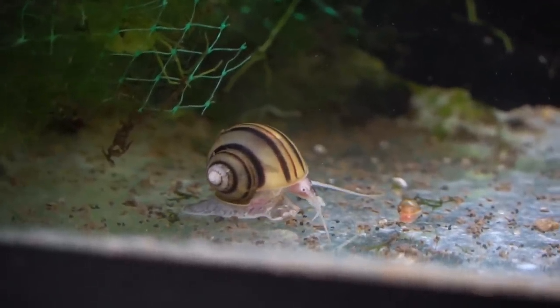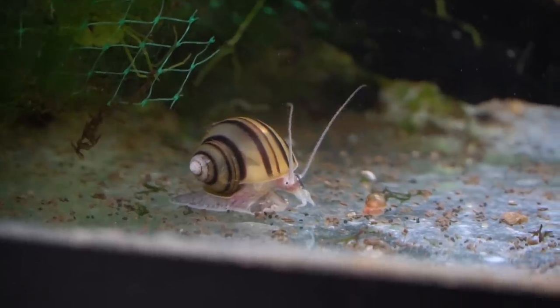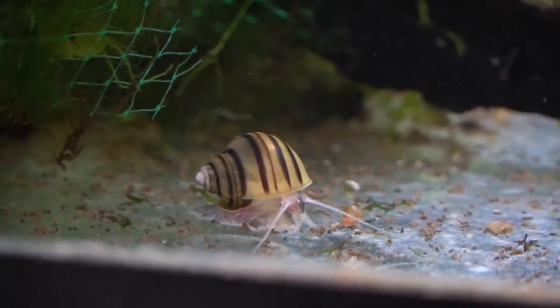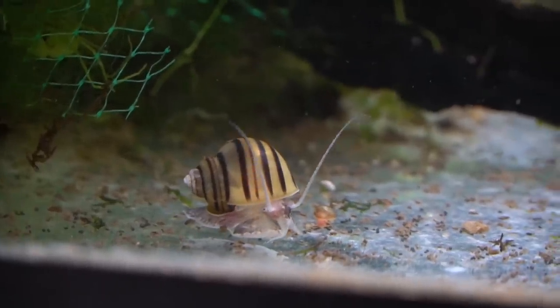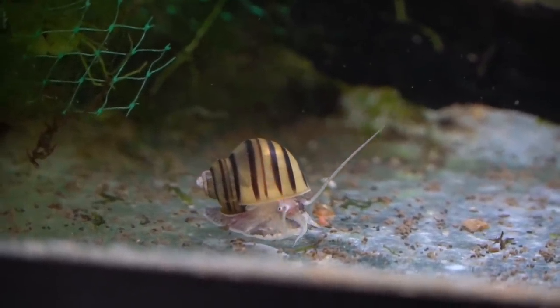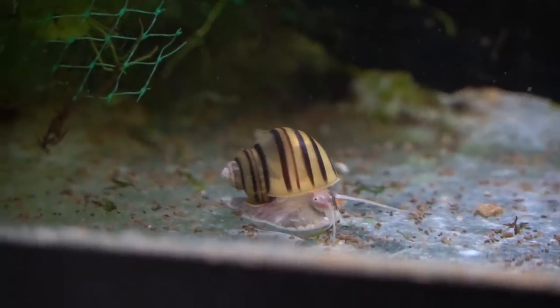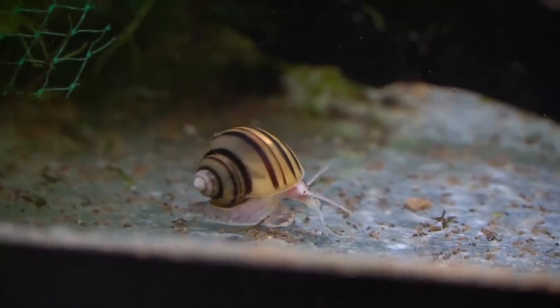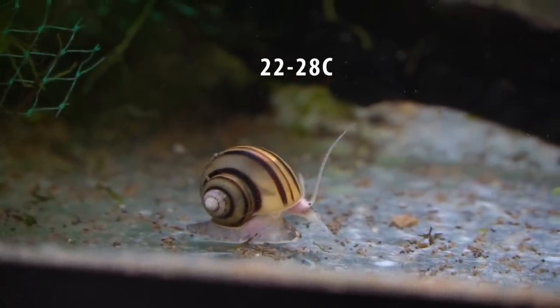These guys are a bit smaller than a lot of the other mystery snails, only getting to about an inch or an inch and a quarter. But similar to those guys, they have very comparable care, meaning harder water is definitely better to prevent erosion to their shell. They also need a diet that is rich with calcium and a temperature range from 72 to 82 degrees Fahrenheit.